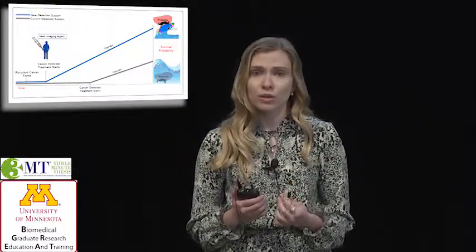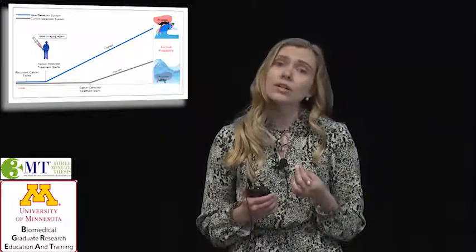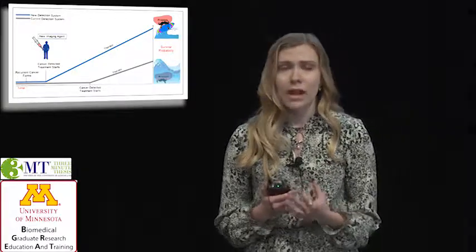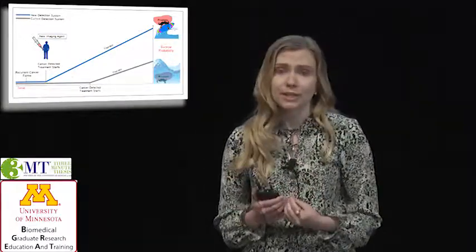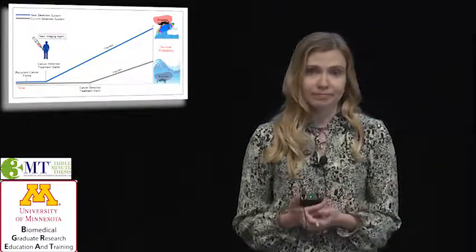When the tsunami hit Indonesia in 2004, there was nothing that could be done to stop the wave from coming. But a good detection system could have given people the opportunity to evacuate. Now, we don't have to let prostate cancer patients drown. We can help them ride the wave. Thank you.